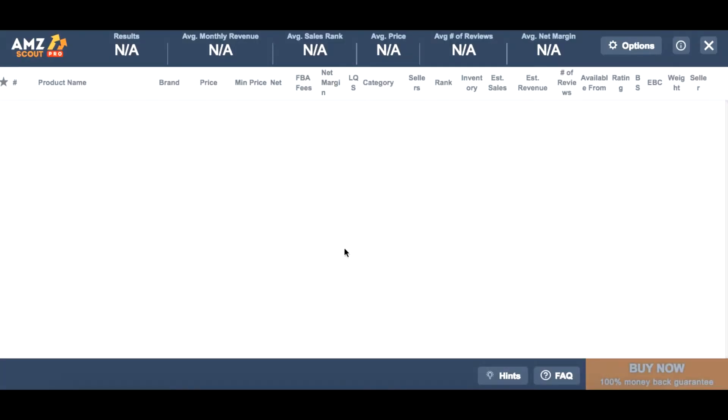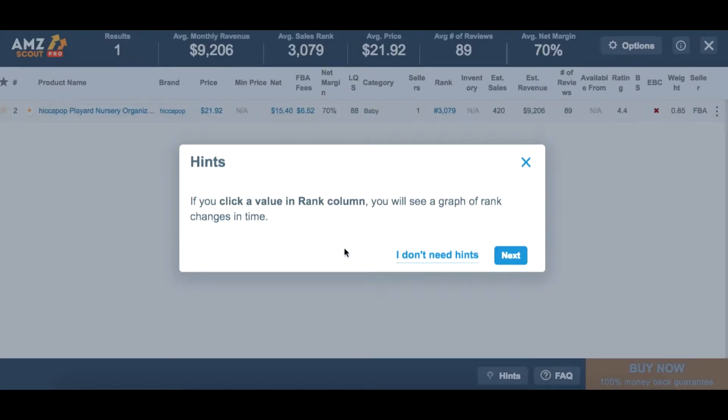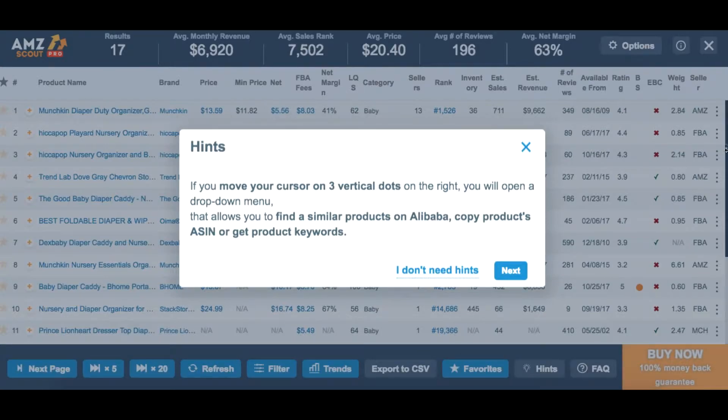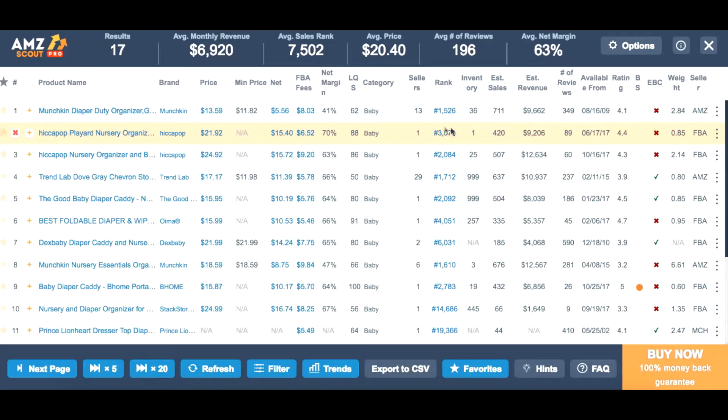Now I'll run our AMZScout extension pro. While the data is loading you can see some hints and tips on how to use it. For example, the three vertical dots here are sometimes not seen by sellers, but a lot of features are hidden there — you can copy the product sales, get product keywords, and find the product on Alibaba. What I immediately see is that sales in this niche are quite high, which is good. The average monthly revenue is almost $7,000 on the first page, and the number of reviews is okay — you can compete in this niche.